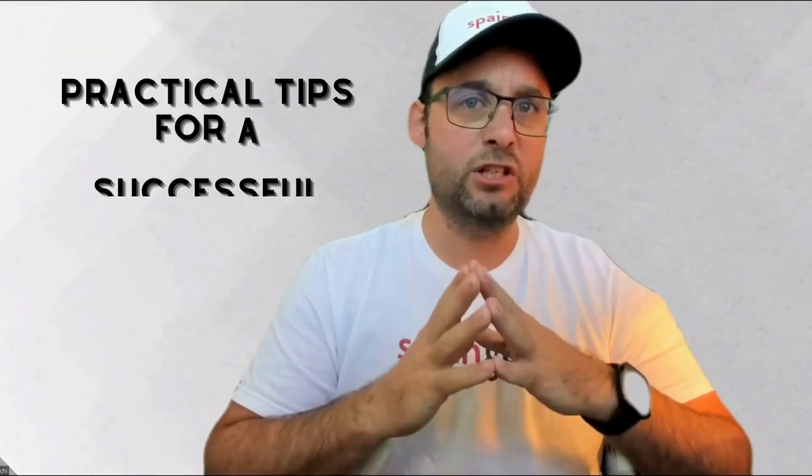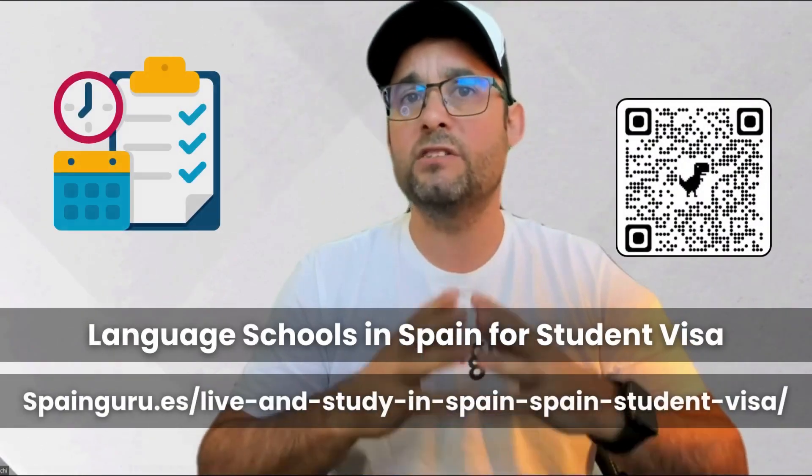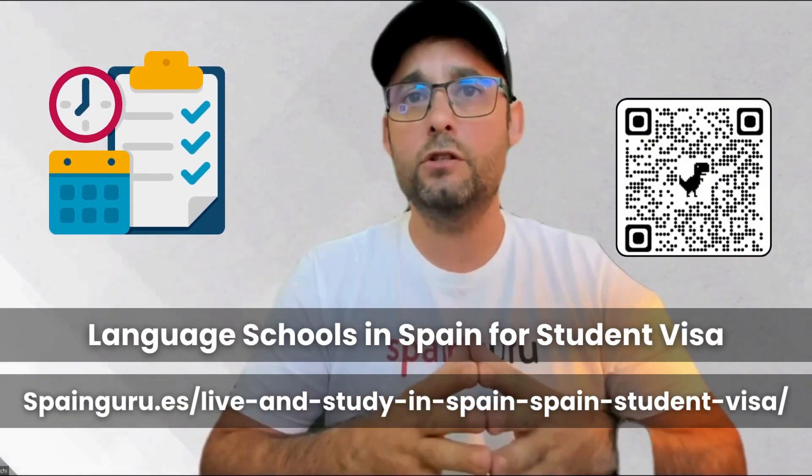Some practical tips for a successful application: choose the right course, check for accreditation, prepare your financial documents, and plan for the long term. It's like preparing for a tapas feast — every detail matters. In conclusion, getting a Spanish student visa is your gateway to a world of educational and cultural opportunities. By understanding the requirements and preparing accordingly, you're not just planning an academic journey — you're setting the stage for an unforgettable adventure in Spain.